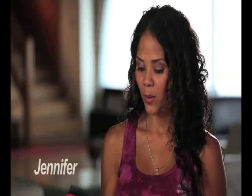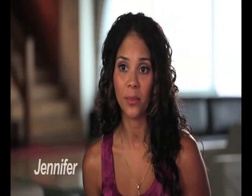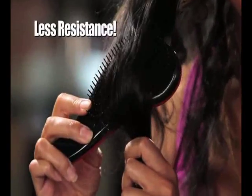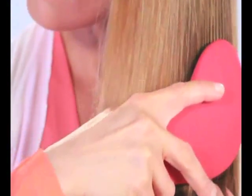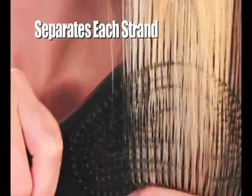The difference with the Detangler Pro and a regular hairbrush is that there's so much less resistance when you run this through your hair. That's amazing to me. I used to dread brushing my hair in the morning. With my knots and tangles, the Detangler Pro just glides through my hair with no effort, separating each strand with no resistance.